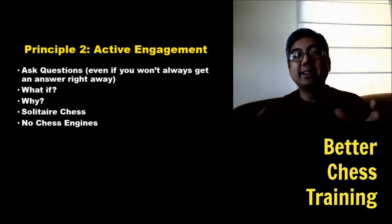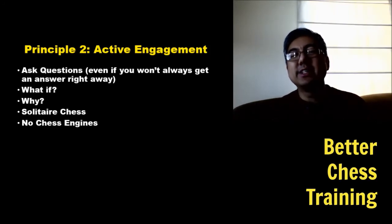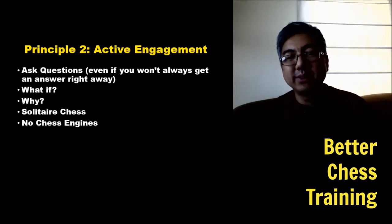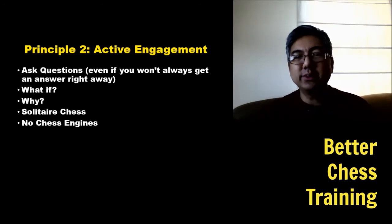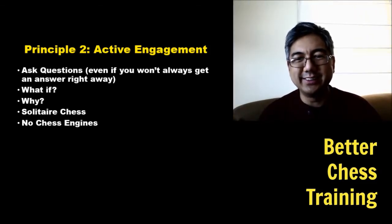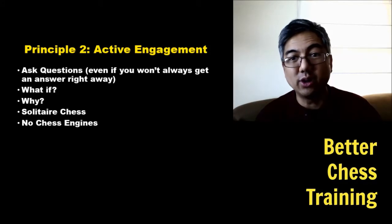Why do we want to actively engage? Because our mind is very efficient — it does not want to spend resources remembering material that it doesn't deem mission critical. The main way it determines that is by you actively engaging with the material. The more you actively engage, the more your mind says this must be important and commits it to long-term memory.